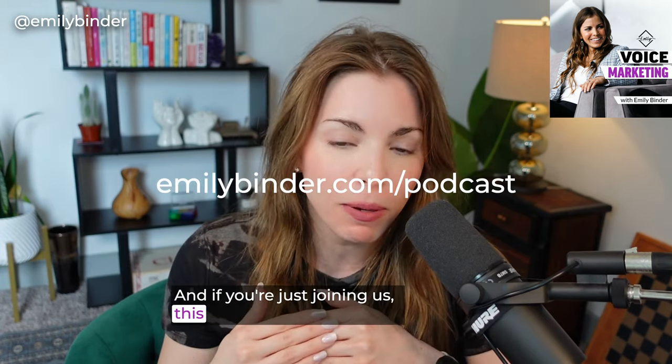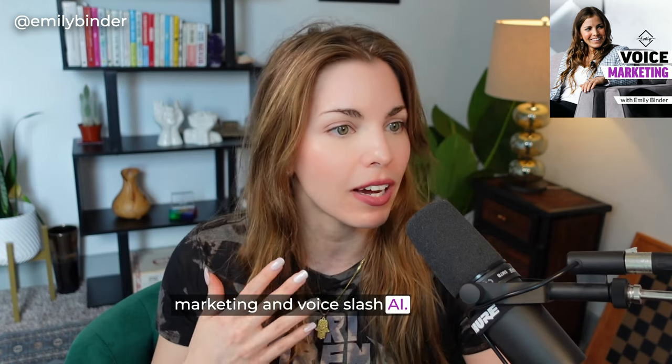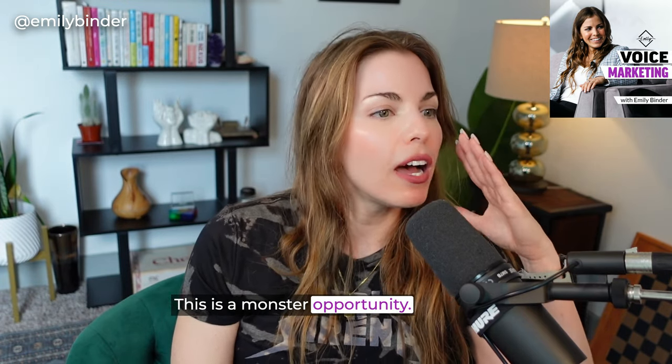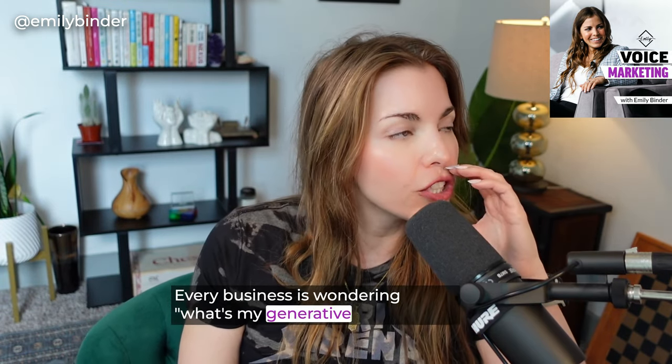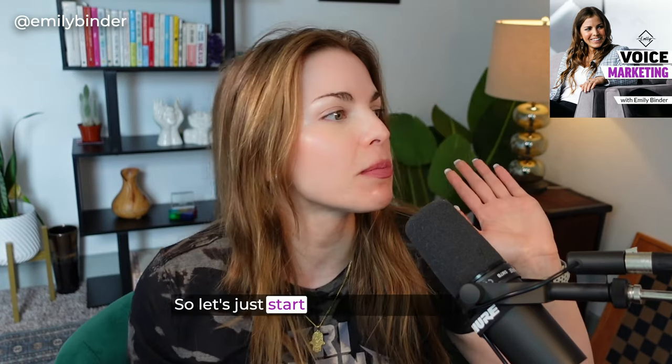If you're just joining us, this podcast covers business, marketing, and voice slash AI. I have to comment on generative AI because this is a monster opportunity. Every business is wondering, what's my generative AI strategy? So let's just start small and simple.